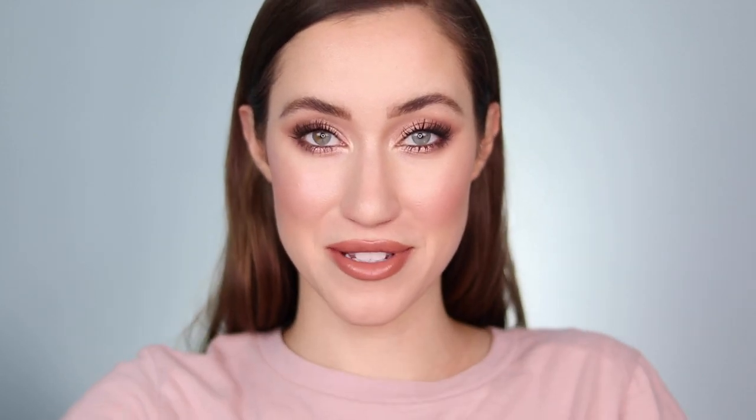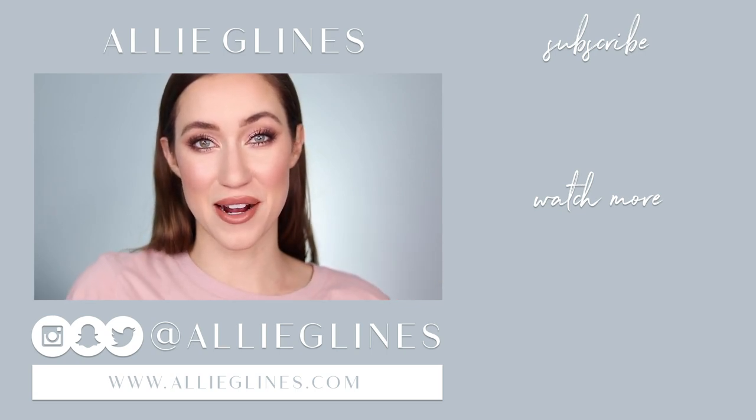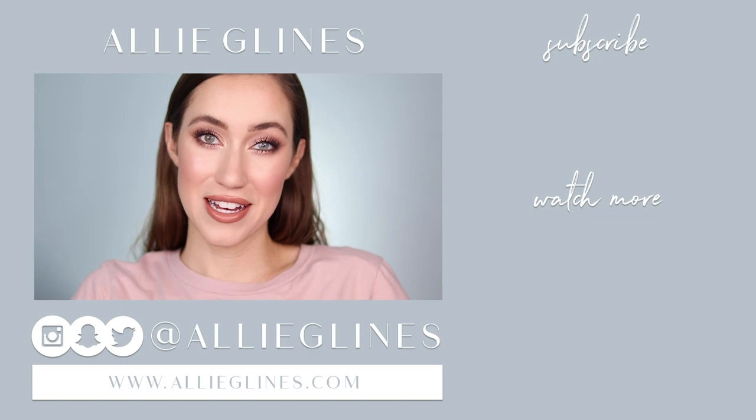I hope you guys enjoyed this video and found it helpful. Let me know in the comments below if you ended up picking up any of these products — I like to use palettes repeatedly on my channel, so if you own this palette I'd love to show you more ways to use it. Let me know if you have specific looks in mind for the Bare Necessities palette. If you're new here, I'm Ali — hit the subscribe button to join the family, and click the bell to get notifications on Tuesdays, Thursdays, and Saturdays at 10 AM Pacific. Love you, bye!